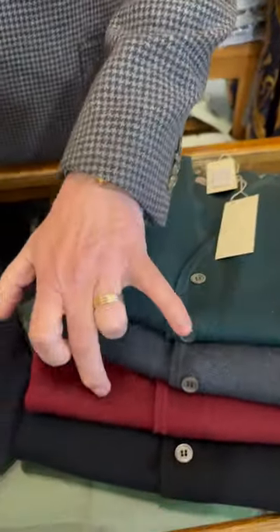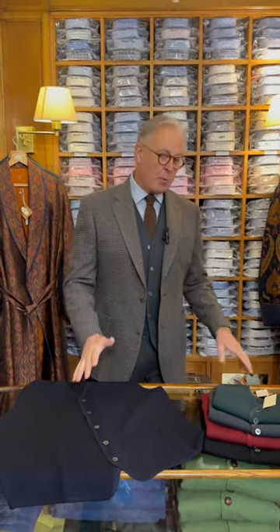We're running it in five colours: navy blue, green, grey, wine, and black. It's £159 and it's now on our website.